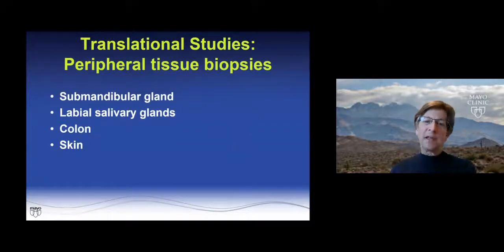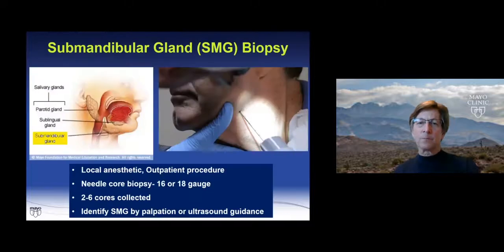We took all of this data from the lab and moved it into the clinic. I'm going to show you our work and others looking at the submandibular gland, the labial salivary glands, the colon, and the skin. The first set of studies looked at the submandibular gland, which is fairly easy to biopsy. We used a needle core biopsy — first an 18-gauge needle, then a 16-gauge needle to improve tissue yield — taking two to six cores per patient. This was an outpatient procedure done by ear, nose, and throat doctors using palpation, with local anesthetic.